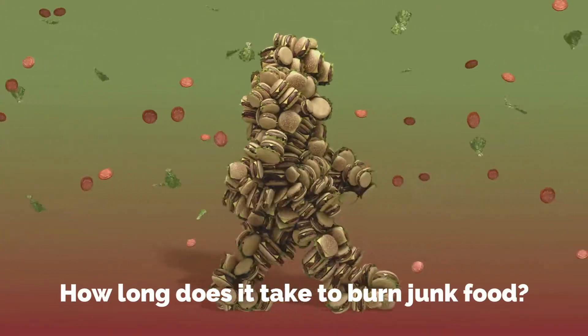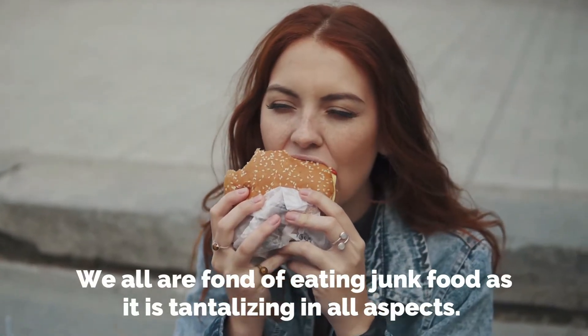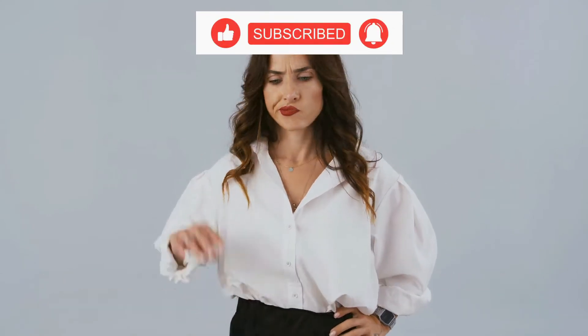How long does it take to burn junk food? We are all fond of eating junk food as it is tantalizing in lots of aspects, but have you ever wondered how many calories you are consuming in each portion?